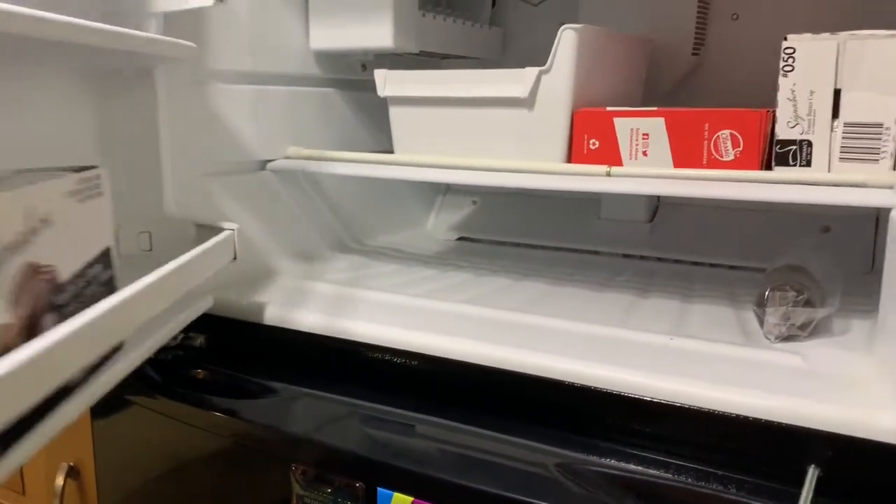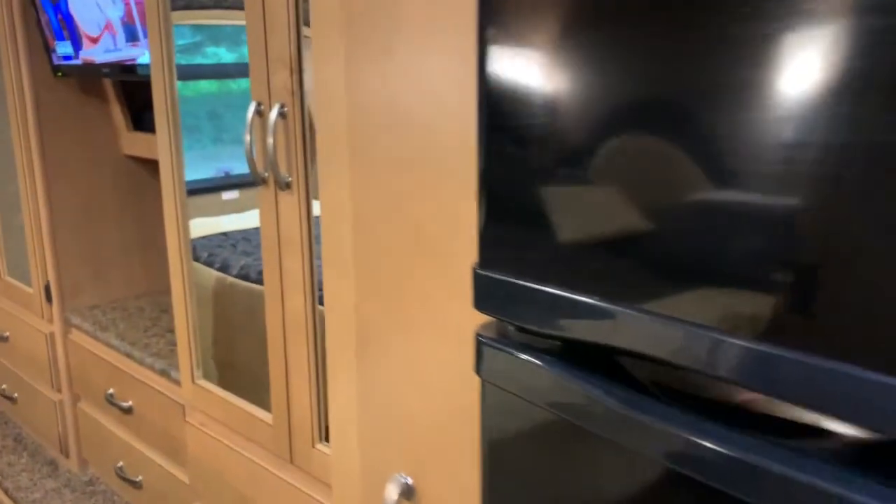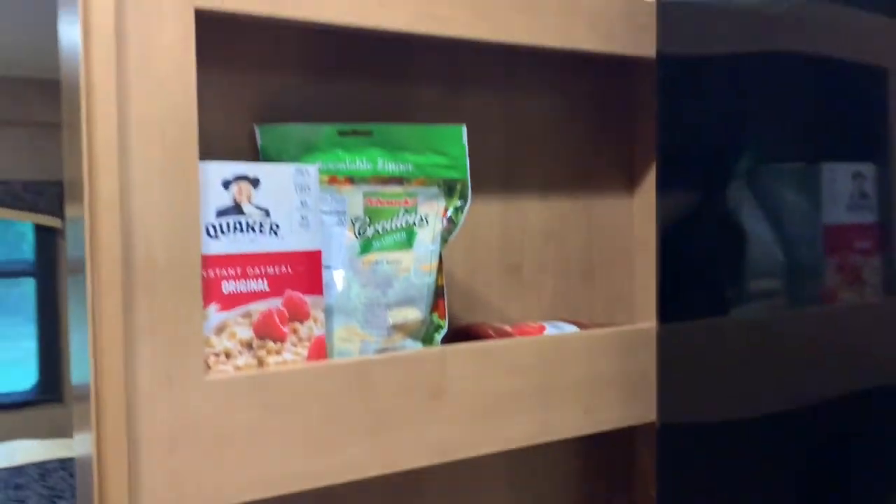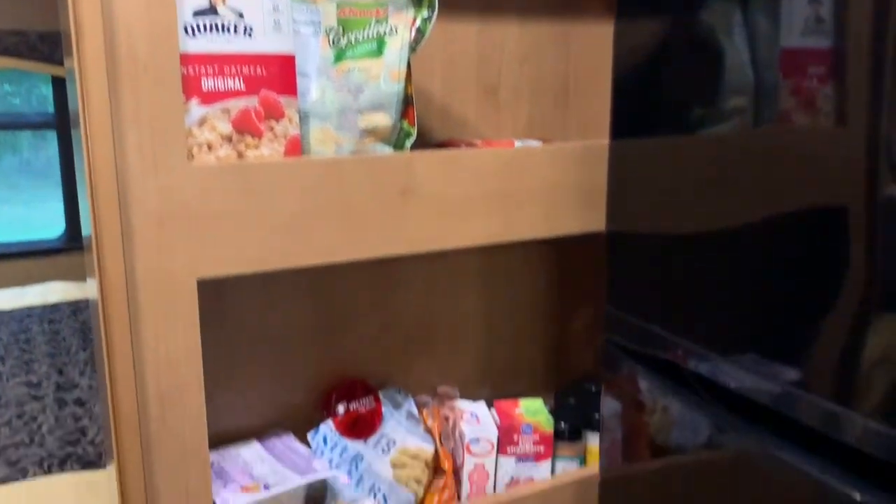There's a nice pull-out pantry with additional junk food — pretty decent stock there as well. I see macaroni back there.